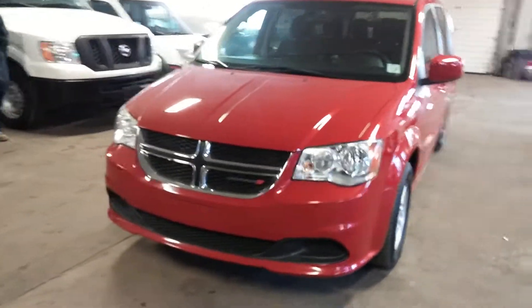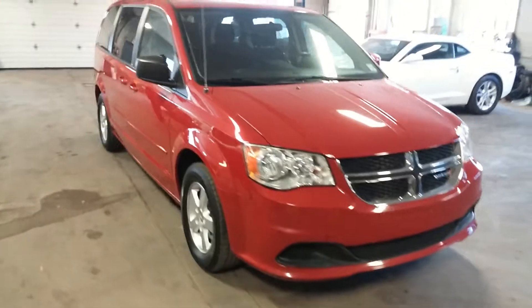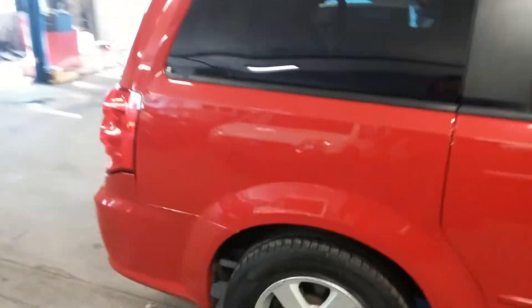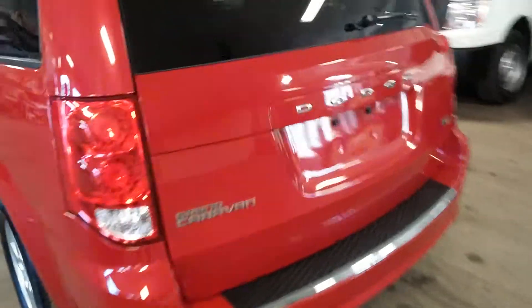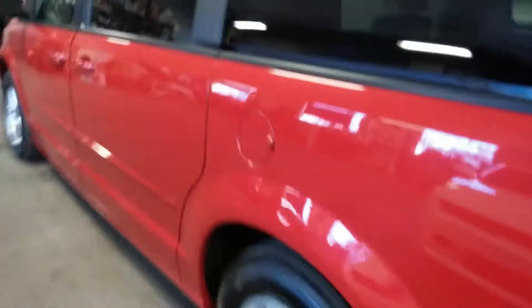All right ladies and gentlemen, Northeast Leasing here, proud to present this 2012 Dodge Grand Caravan with 71,000 miles — red with black interior, alloy rims, roof rack, power doors, power seats. This is the Crew — super, super nice.